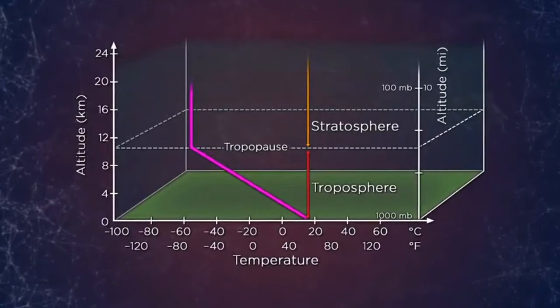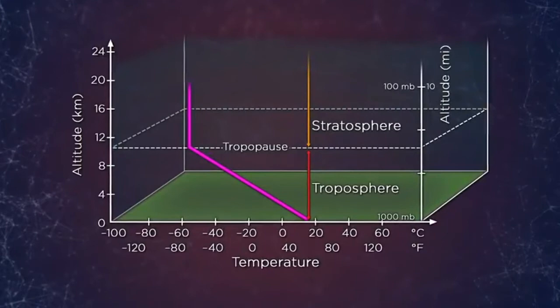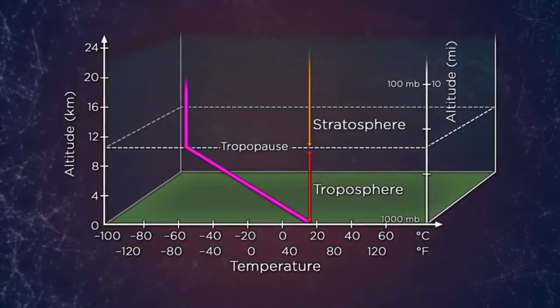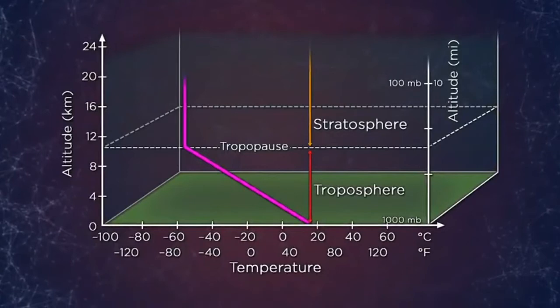But as the balloon flights exceeded altitudes of 10 kilometers — about 6 miles up — the temperature change stopped. From that point forward, no matter how much higher he flew his balloons, the temperature remained constant. At about 10 kilometers, something obviously changes — not gradually, but very suddenly.